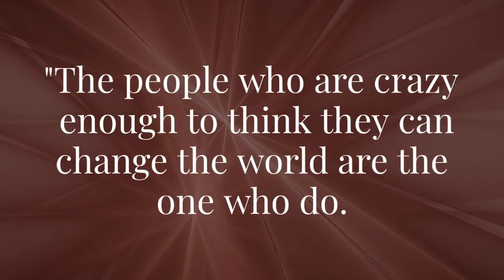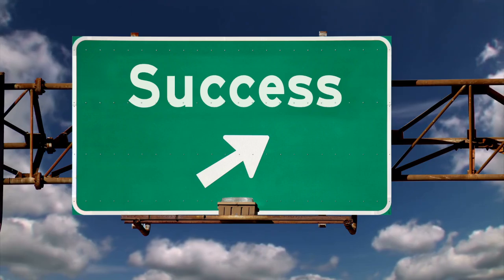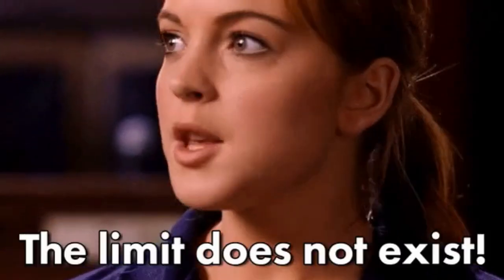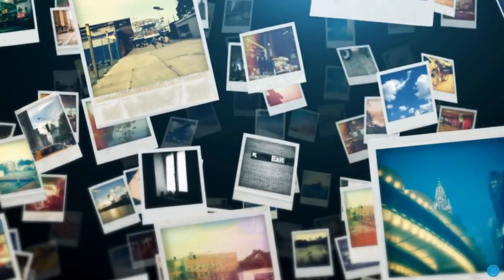The people who are crazy enough to think they can change the world are the ones who do. True innovation and success come from those daring enough to push boundaries. Achieving greatness involves crafting experiences that exude elegance and sophistication.